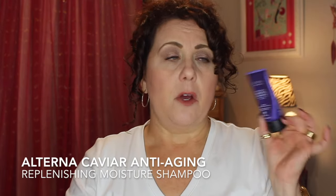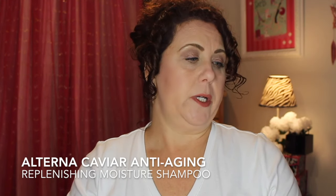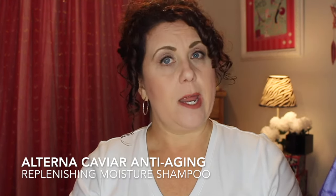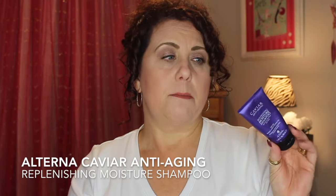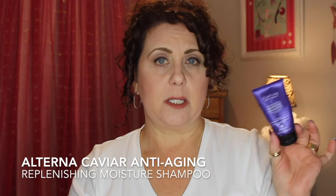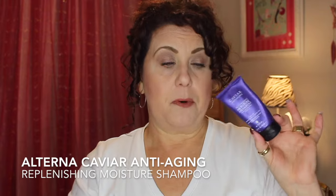Next is the Alterna Caviar Anti-Aging Replenishing Moisture Shampoo. I like the conditioner better than this shampoo, and I prefer my Kérastase shampoo overall — but this wasn't a bad product. I would definitely recommend it if you have dry, coarse hair.